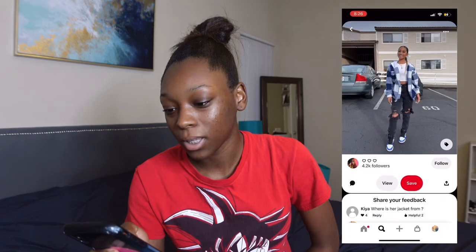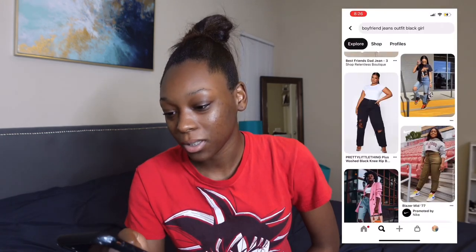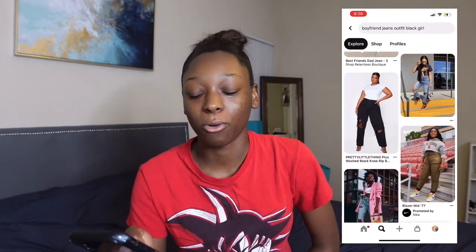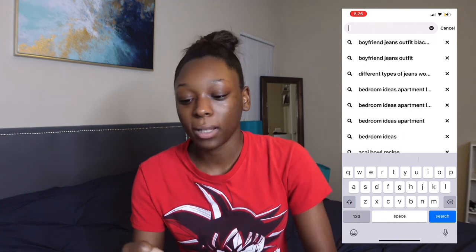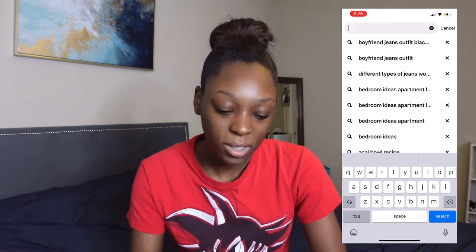My style — if I scroll to the top — it's boyfriend jeans outfits, Black girls. I think this is more streetwear honestly. But let's look up the different jean outfits. I think I want to see loose or straight leg — let's do straight leg.